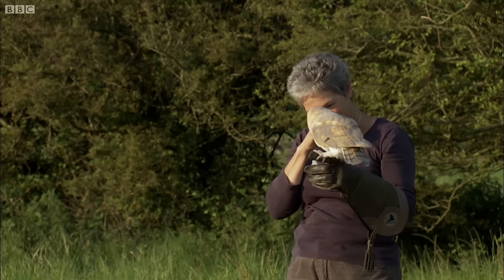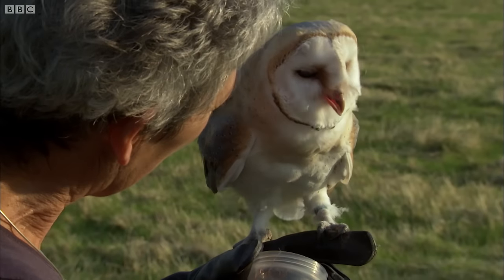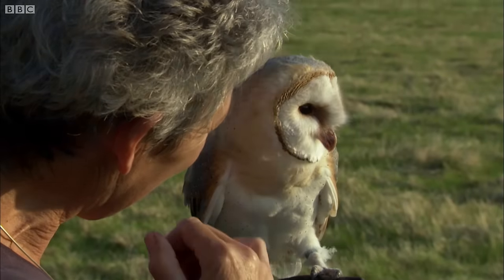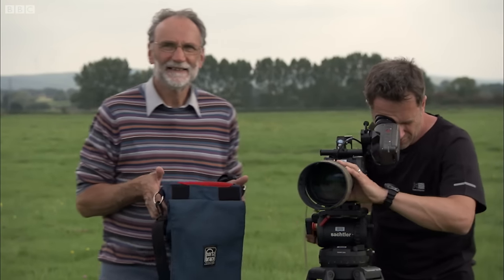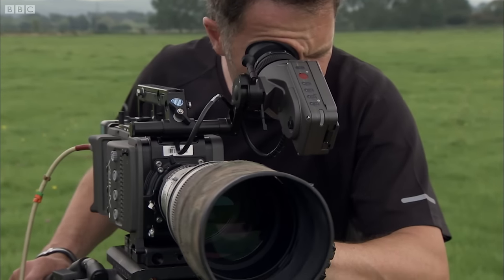What does it take for Lily to get airborne? To find out, Lloyd and Rose have enlisted the help of bird expert Professor Graham Martin and high-speed cameraman Mark Payne Gill.